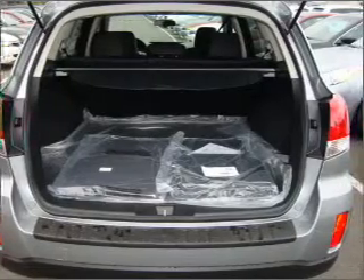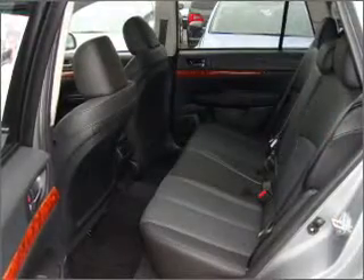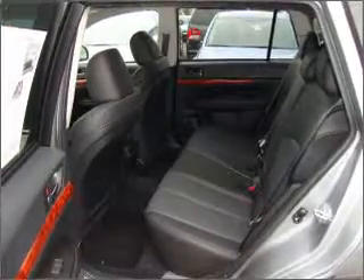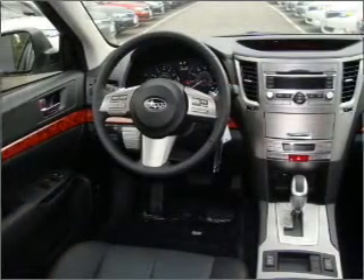Premium wheels lend a distinctive appearance. A premium sound system is just one of the benefits of owning this vehicle. You will appreciate the safety feature of anti-lock brakes.